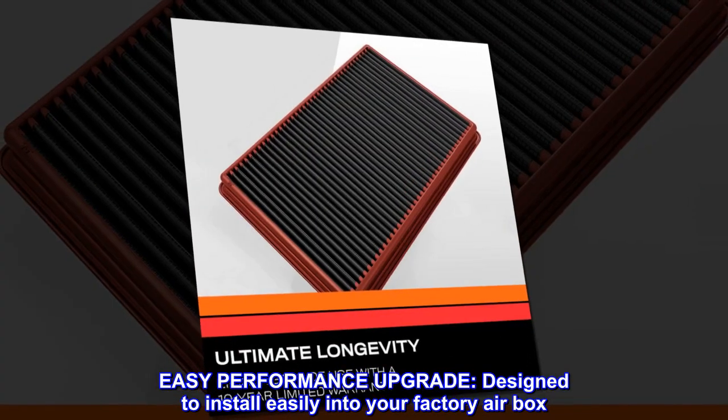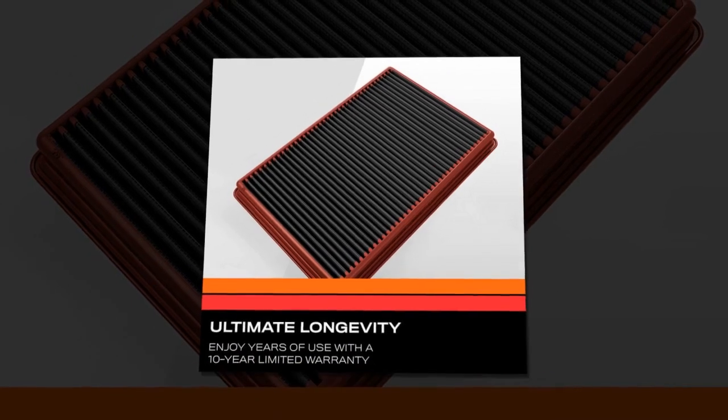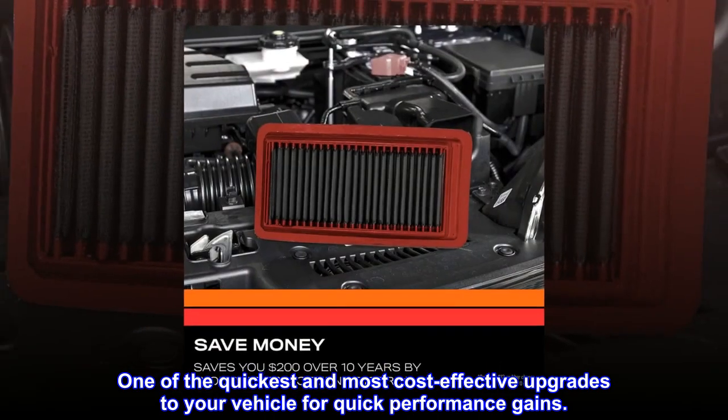Easy performance upgrade. Designed to install easily into your factory airbox — one of the quickest and most cost-effective upgrades to your vehicle for quick performance gains.